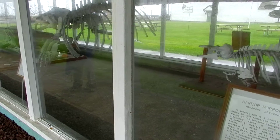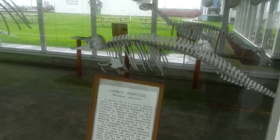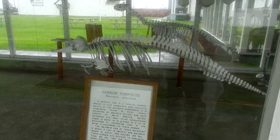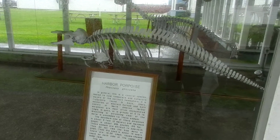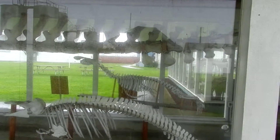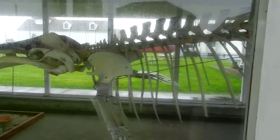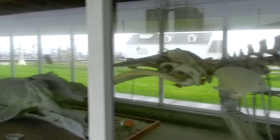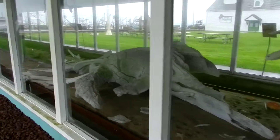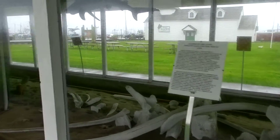The exhibit of the whale bones continues on — it was such a long building to get in one video. Over here is the skeleton of a Harbor Porpoise, one of the coastal species. We have one back here. Another whale, a minke whale. And over here is what happens when a whale dies and it gets back into the web of life.